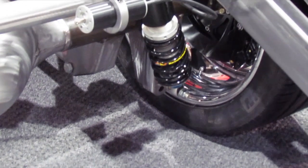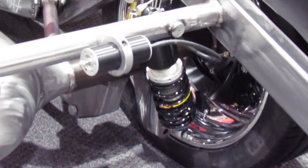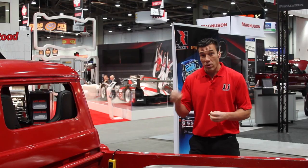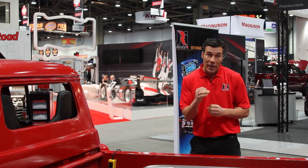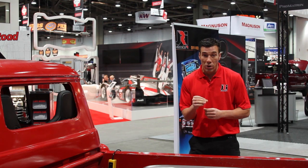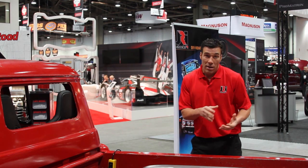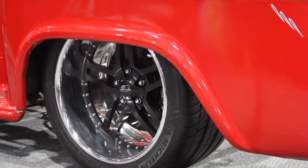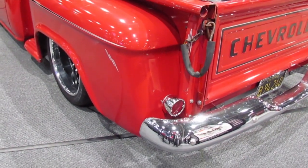We've taken a normal coilover shock and produced a hydraulic spring perch adjuster. So now you get to choose the spring rate that's right for your vehicle. It still has the effect of a traditional coilover with the benefits of having ride height. If your vehicle is too low to get over speed bumps or into parking garages, you can now raise it.